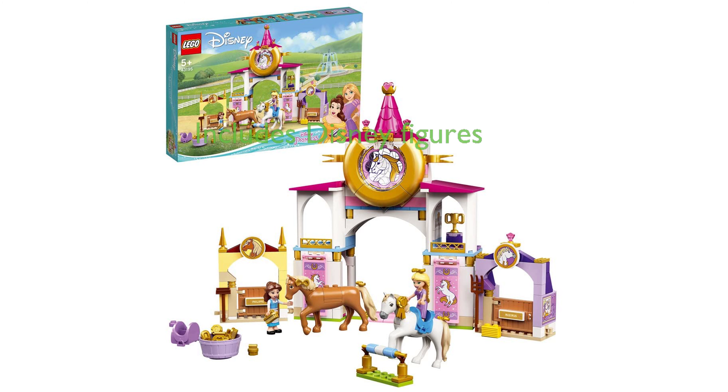The set features two mini doll figures, Disney's Belle and Rapunzel, plus rideable Maximus and Philippe LEGO horse figures, enhancing the play experience.